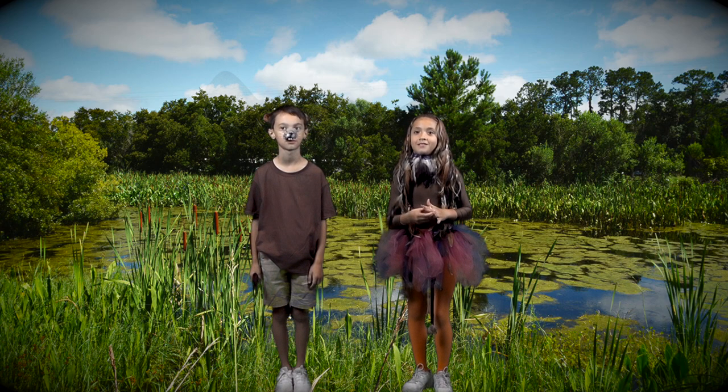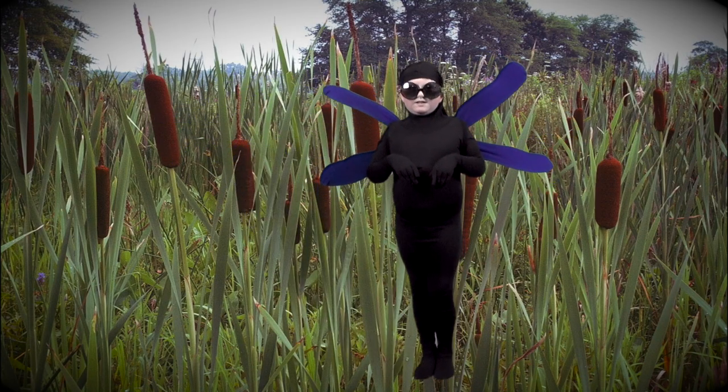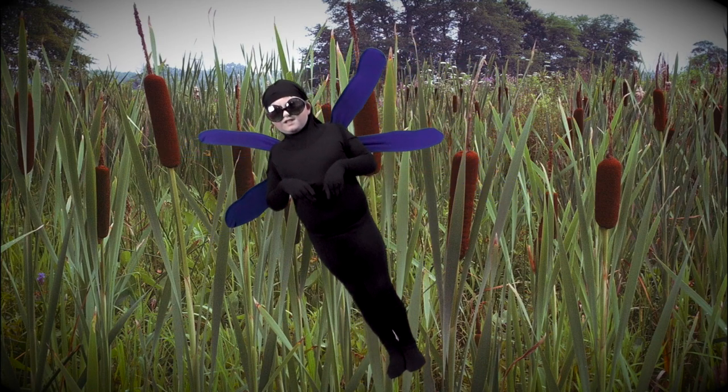I use cattails to build my nest. Dragonflies love cattails too. I use them as landing pads when I am not hunting for mosquitoes.